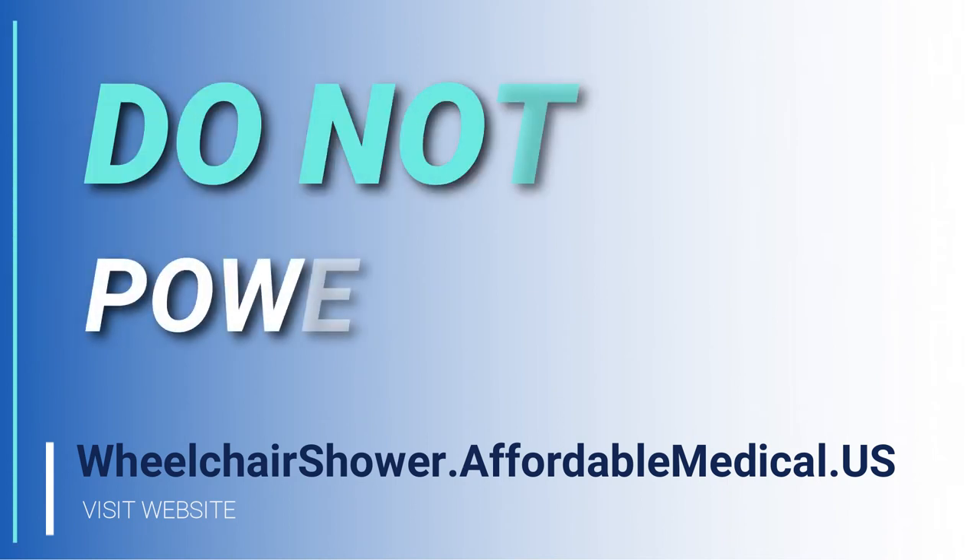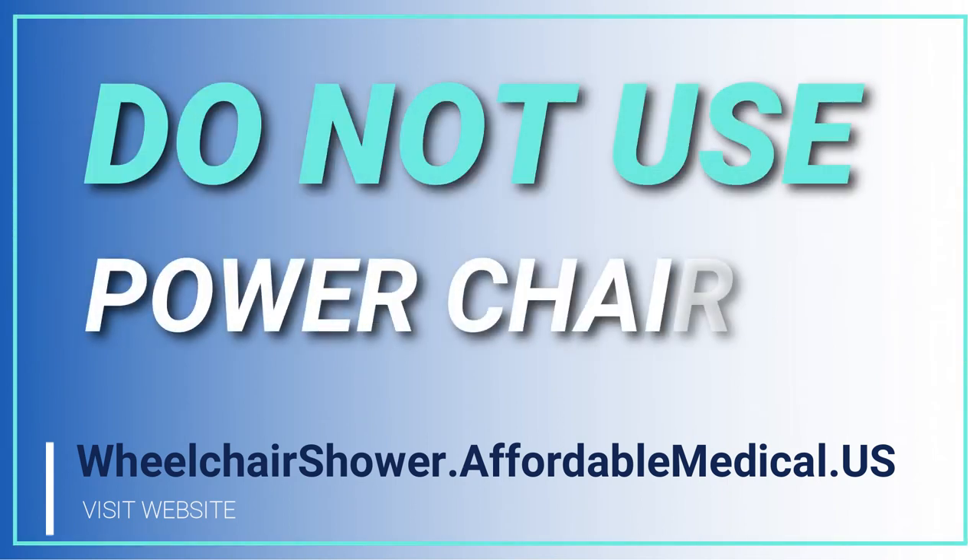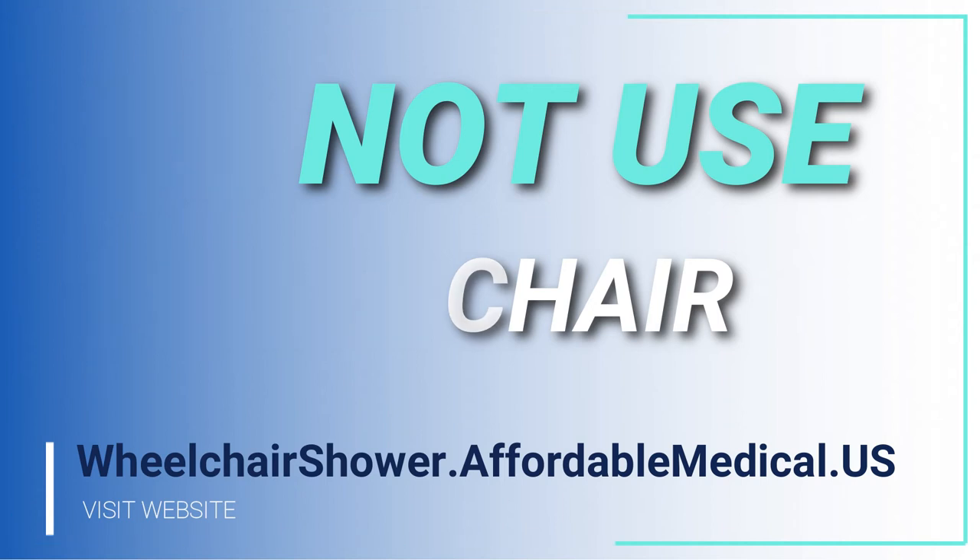Do not use a power chair. We do not want to be referred to as 'spark.' Even though we have a GFI plug which would shut things off, we do not want a power chair rolling into the shower stall.